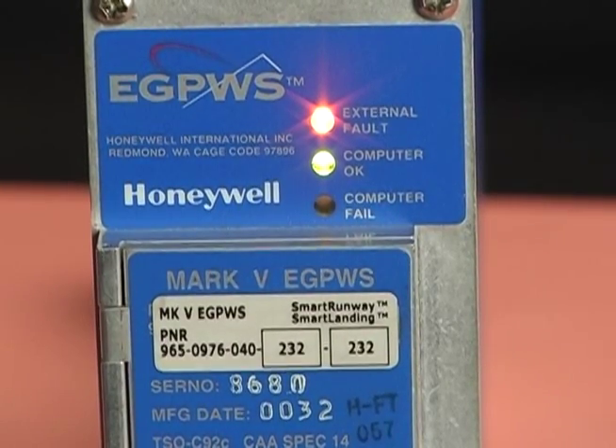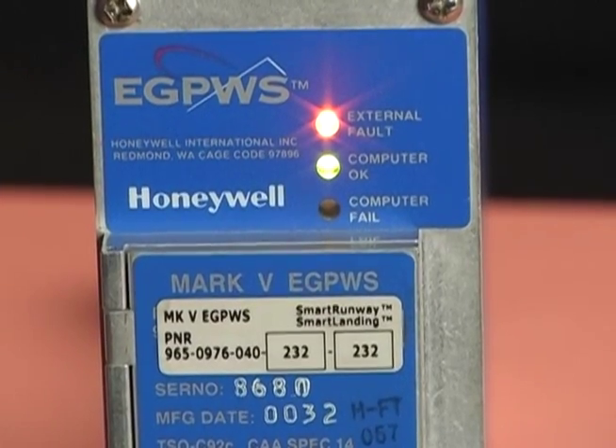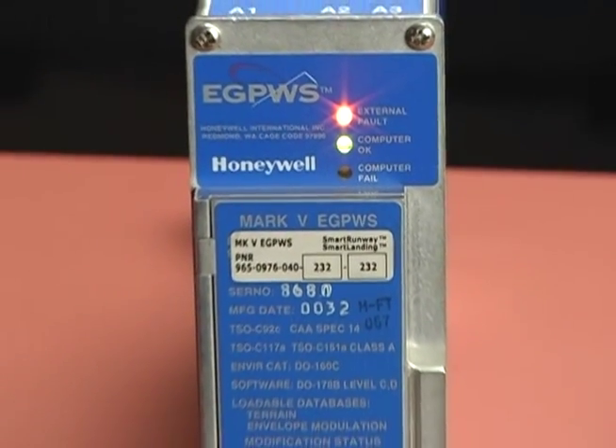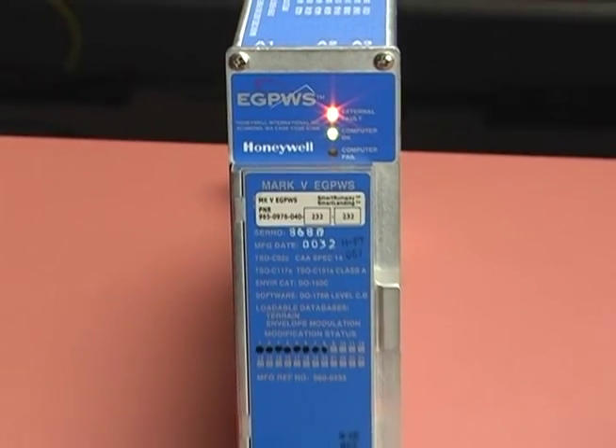The red computer fail LED indicates a problem inside the eGPWC. More often than not, it's hardware. But it could be an incompatible database or an invalid software version or strapping.